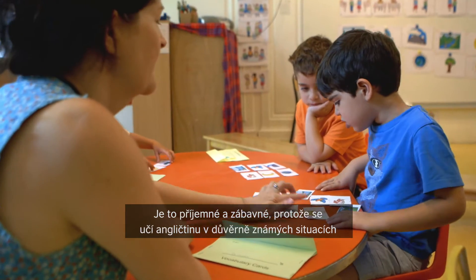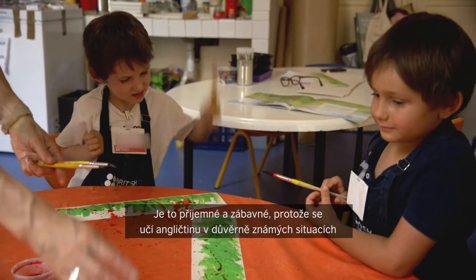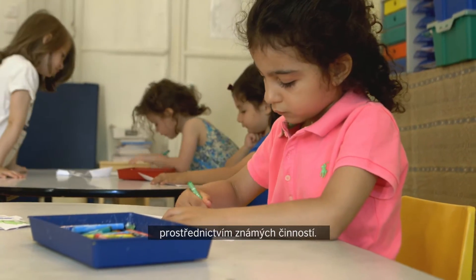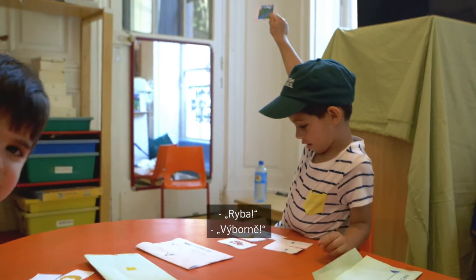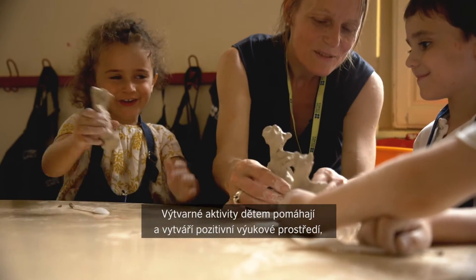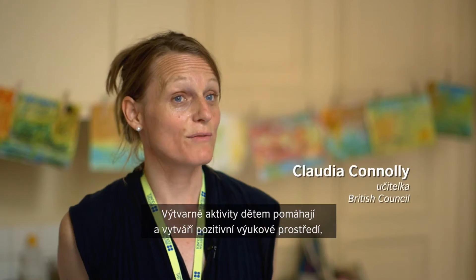It's happy and enjoyable because they're learning English in a familiar situation through familiar activities. Arts and crafts help the children because it's a positive learning environment — it's interactive and it's collaborative.